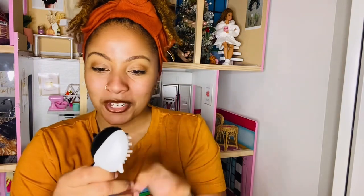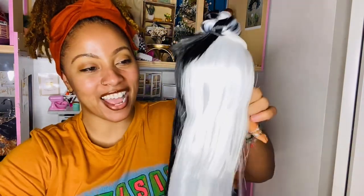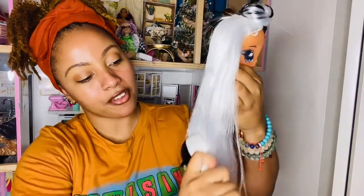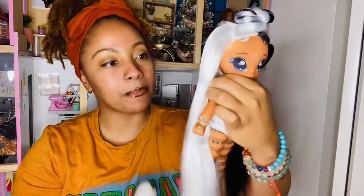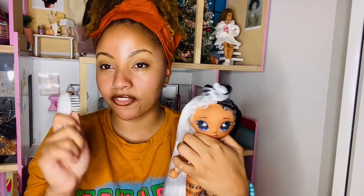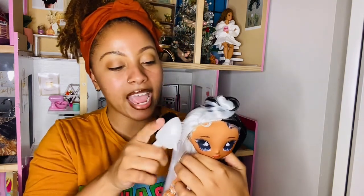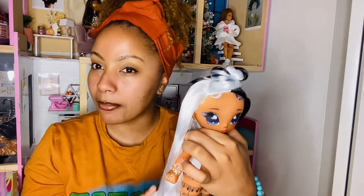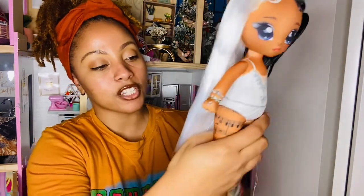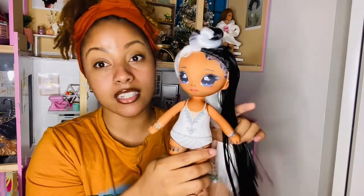The first surprise is a comb, which is really cute — she could use it! Her hair is not frizzy; she has really nice soft hair, though it gets a little rough towards the ends. If you guys know what kind of hair Na Na Na dolls have, drop it in the comments — I'm fascinated to know. I can sometimes tell the difference between polypropylene and saran, but I'm not an expert. Please let me know!